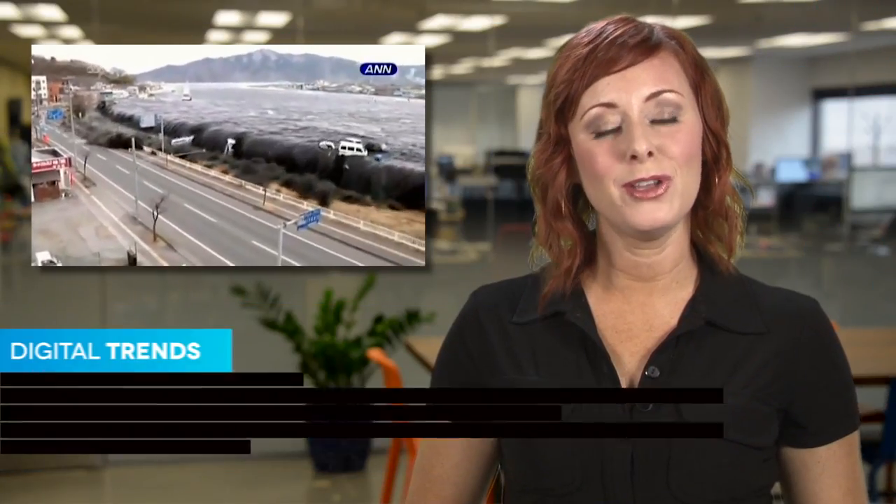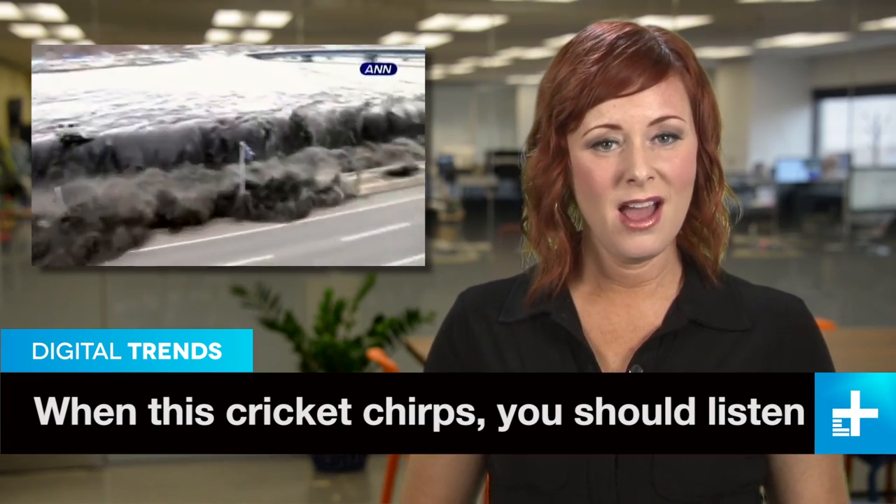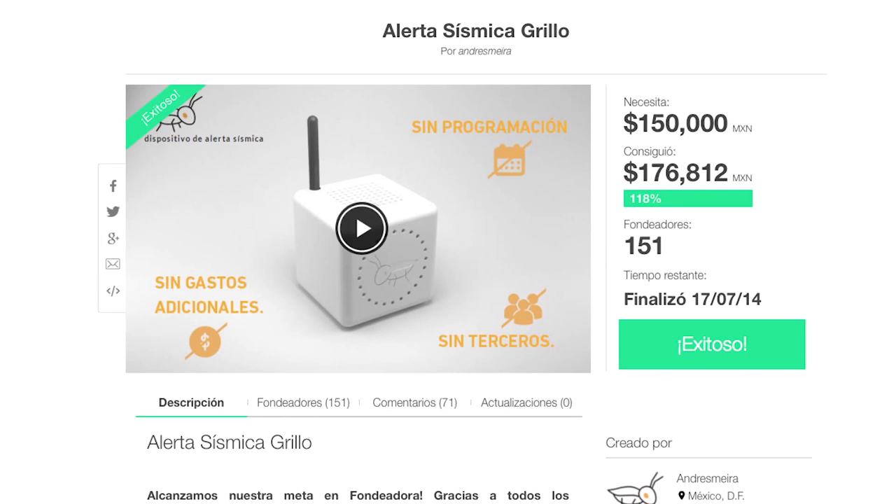For many people, the 2011 Japan earthquake and tsunami are horrifying memories. But it could have been much worse. Japan's earthquake early warning system activated as planned, giving people a few extra minutes to get to higher ground and saving many lives. Since then, there's been a push for expanding earthquake warning systems, and now there's one you can back.